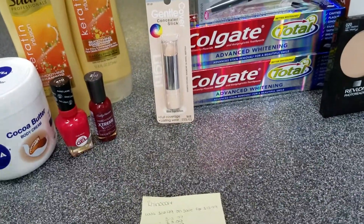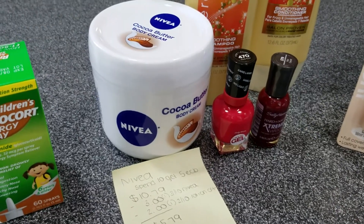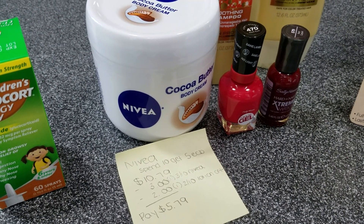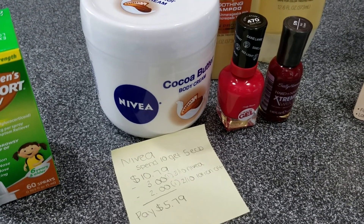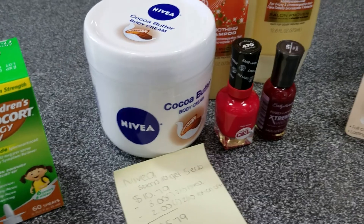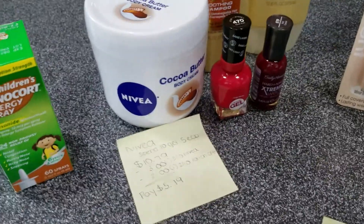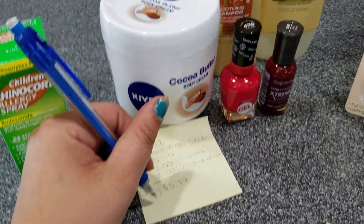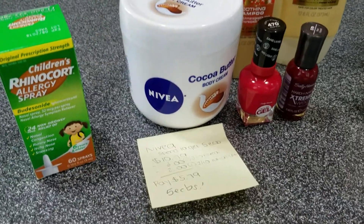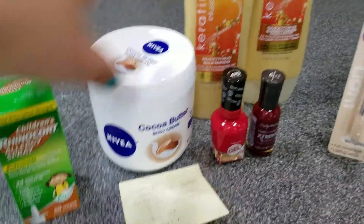The Nivea I was excited about too. The deal was spend $10, get $5 Extra Care Bucks back. It was $10.79. I had a $3 off $10 Nivea cert and a $2 off $10 Nivea or any lotion cert. I ended up paying $5.79 and got back five ECBs, so when you roll your Extra Care Bucks it's like paying 79 cents for this — a really good deal since these are kind of expensive.